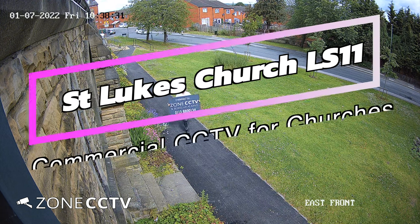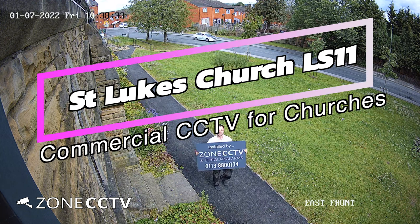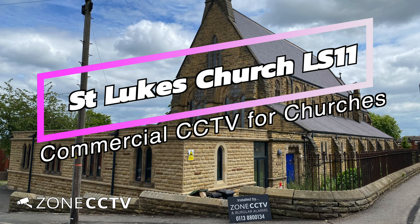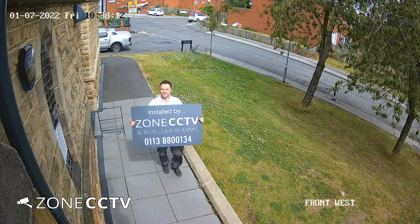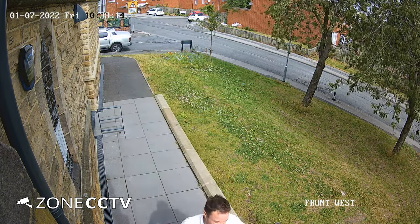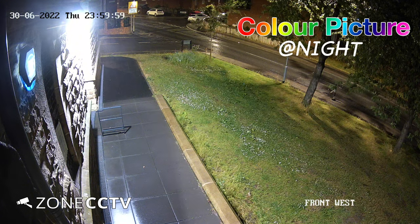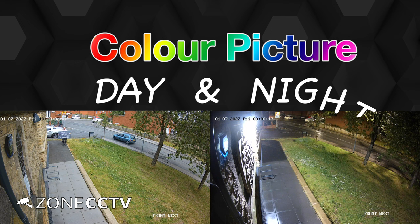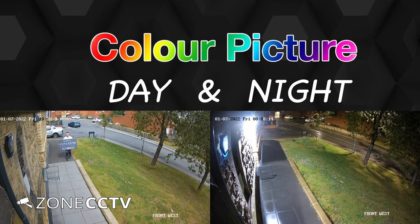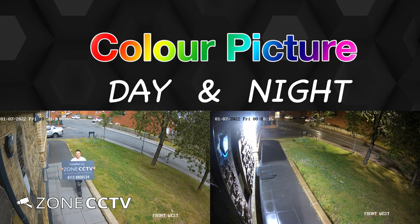Hi, it's Simon at Zone CCTV. Here is a recent installation at St Luke's Church in Leeds. These cameras have a great wide-angle lens, recording every second and producing a stunning high-definition picture. These IP cameras have the ability to produce a colour picture at night time. Here are a couple of comparison videos, day versus night.